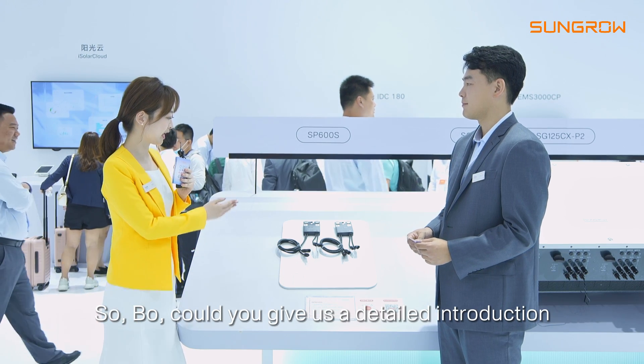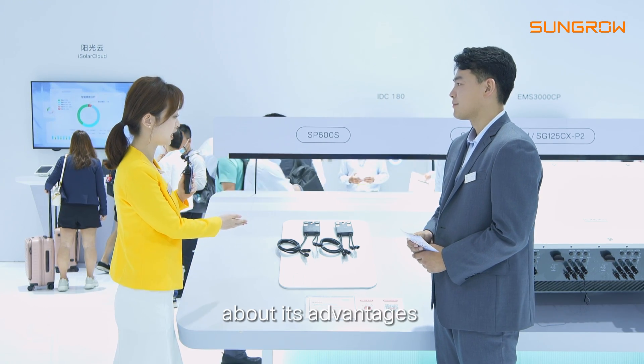Wow, it's amazing. So Bo, could you give us a detailed introduction about its advantages?